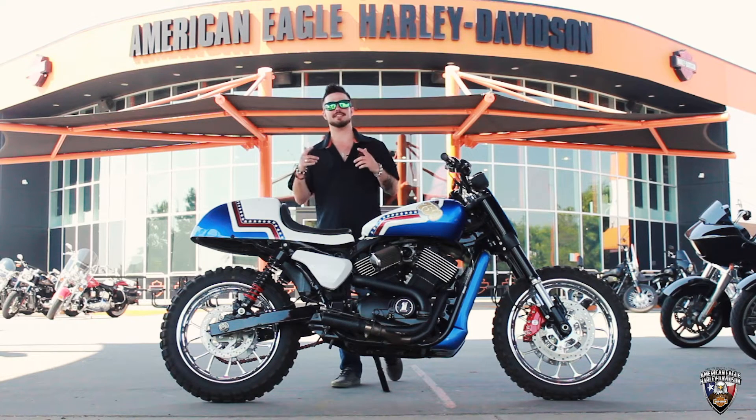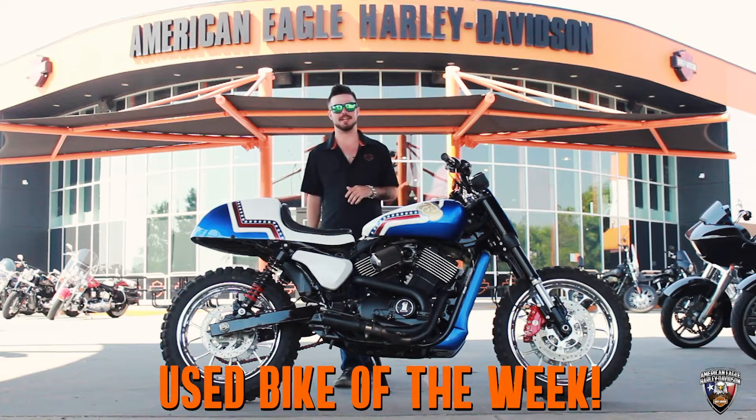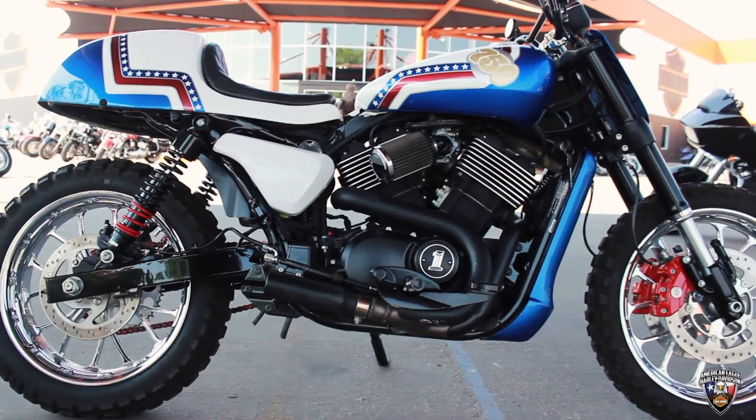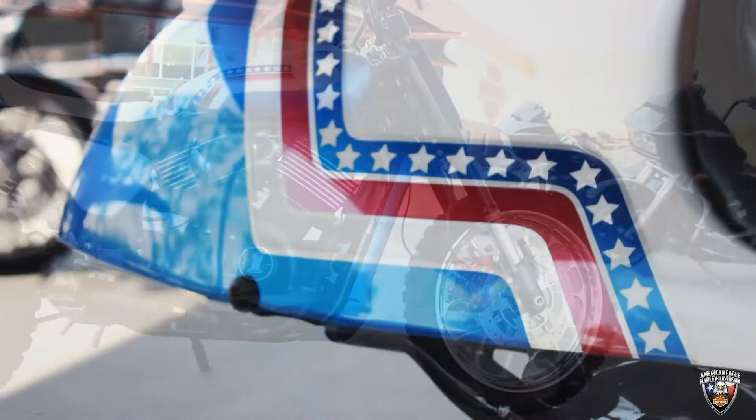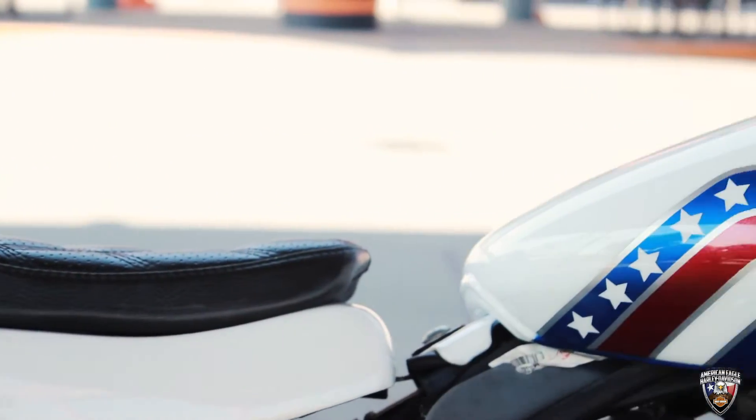Hey guys, what's up? It's Alex here from American Eagle Harley Davidson coming at you with the used bike of the week. We got a 2015 XG750 Evel Knievel edition. This thing just screams America.